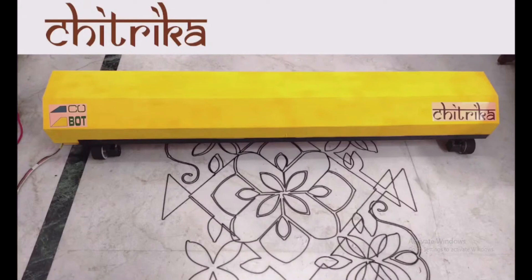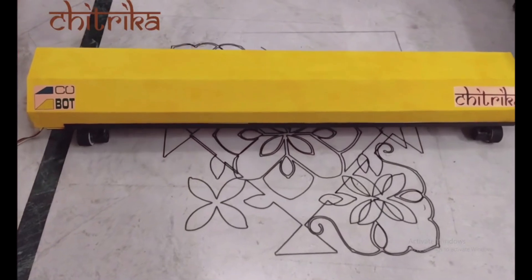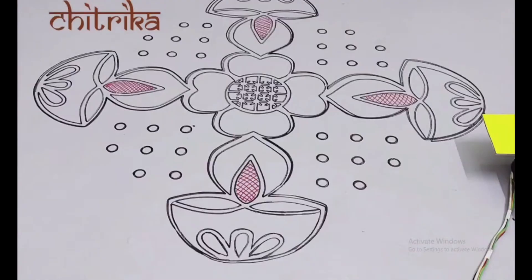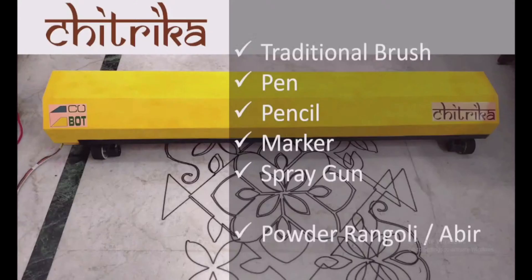Chitrika is a painter robot which can paint on any irregular surfaces, horizontal or vertical. It's a self-navigating drawing device which can draw on a large canvas. It can produce stunning images and can paint both indoors and outdoors with a canvas size from 1.5 meters to any larger extent. It can paint with a traditional brush, pen, pencil, marker, spray gun, and even powder rangoli or abeer.